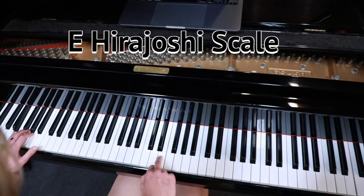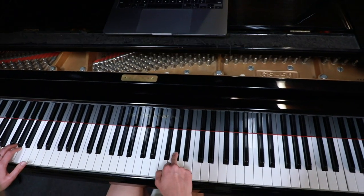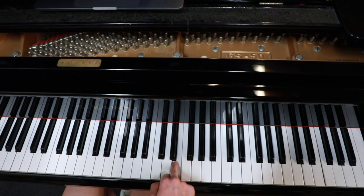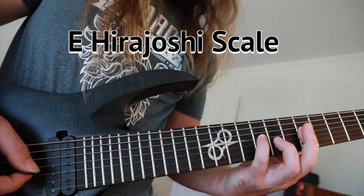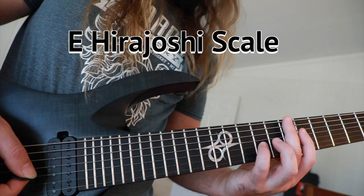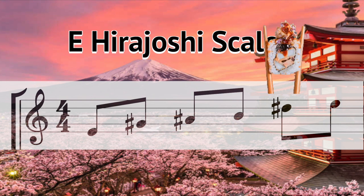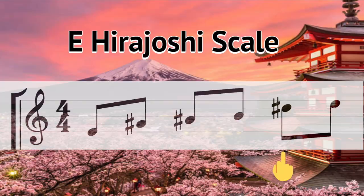Next we are traveling to the land of the rising sun, Japan. The Hirojoshi scale is a 5-note pentatonic scale that has exotic vibes for days. The notes in the E Hirojoshi scale are E, G-sharp, A-sharp, B, and D-sharp.